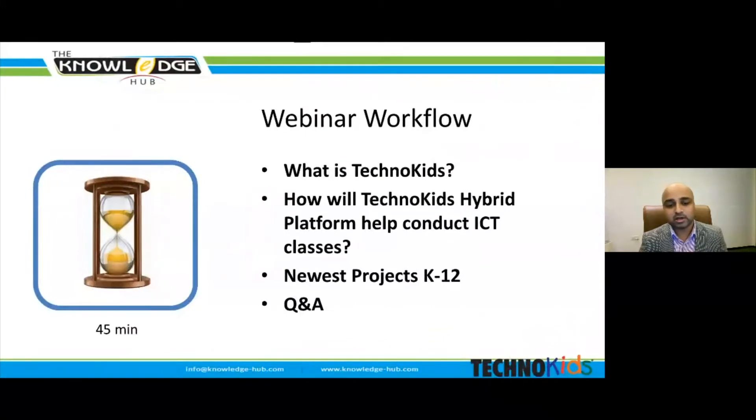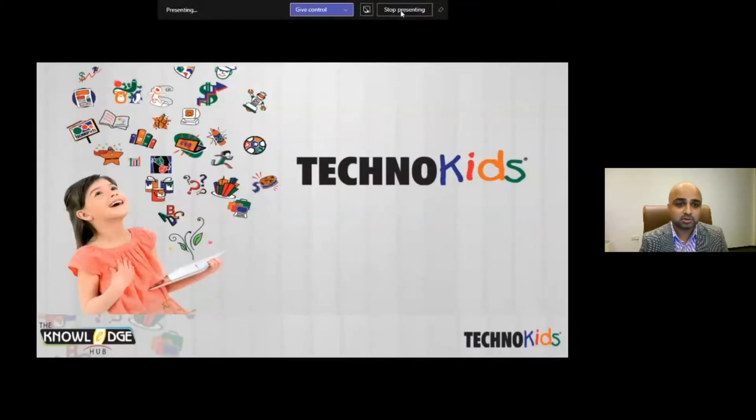I'd like to share the agenda of this webinar. We will be elaborating on TechnoKits — what it is and what it delivers. How the TechnoKits hybrid platform helps conduct ICT classes, and what new projects have been implemented. You'll be excited to know about projects focusing on AI, 3D printing, animation, coding, and many more. Towards the end we will have a question and answer round. The session will be delivered by Mr. Suresh first, then Mrs. Hiba, and will run for 45 minutes.